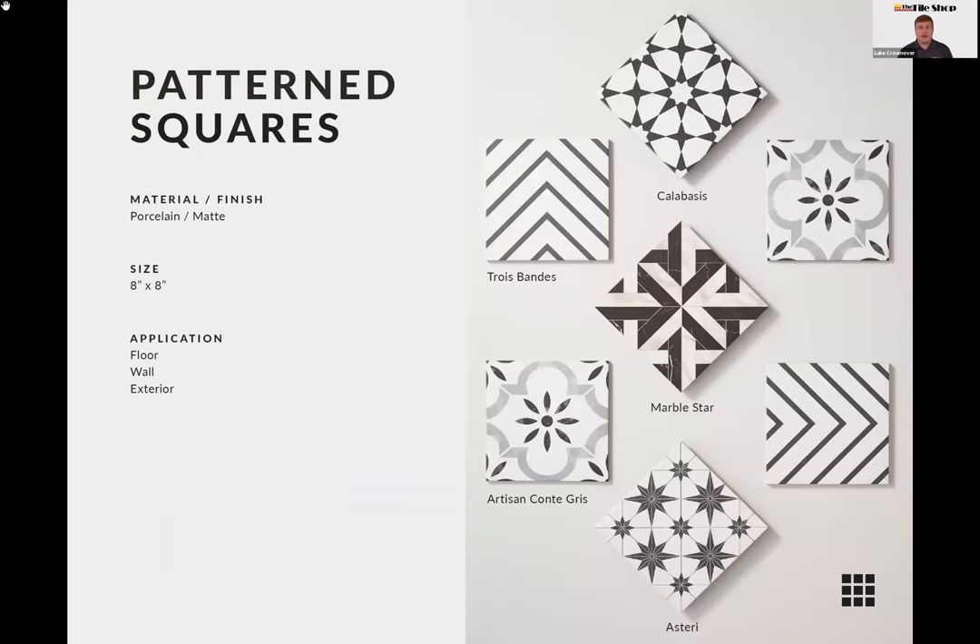A few more patterns just landed recently — not on the website quite yet, but available to order and coming to showrooms in a few weeks. These are great two-tone designs: a solid background with a single color. The Marble Star pattern incorporates a geometric look softened by two different marble-look colors. The Trois Bond — which means 'three stripe' in French — is really cool because depending on how you lay it out, you get very unique, different patterns — great for designers looking to personalize their spaces.